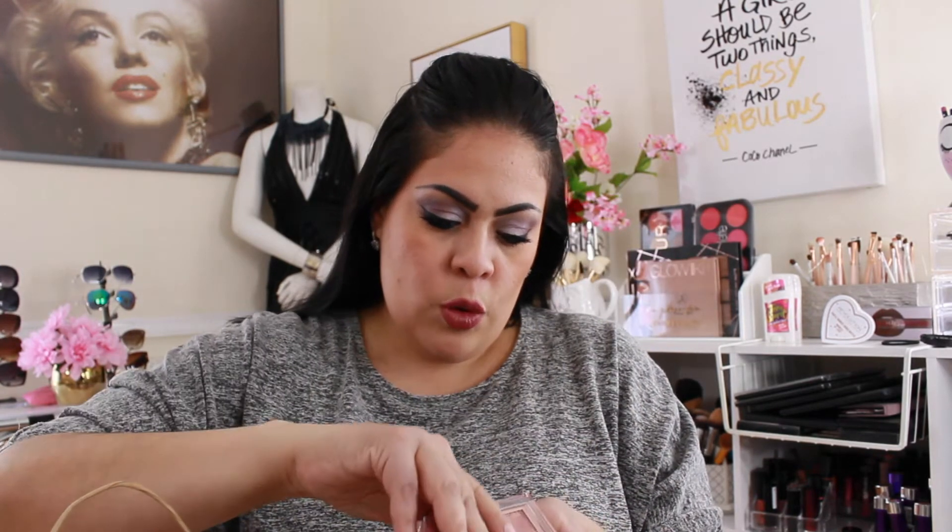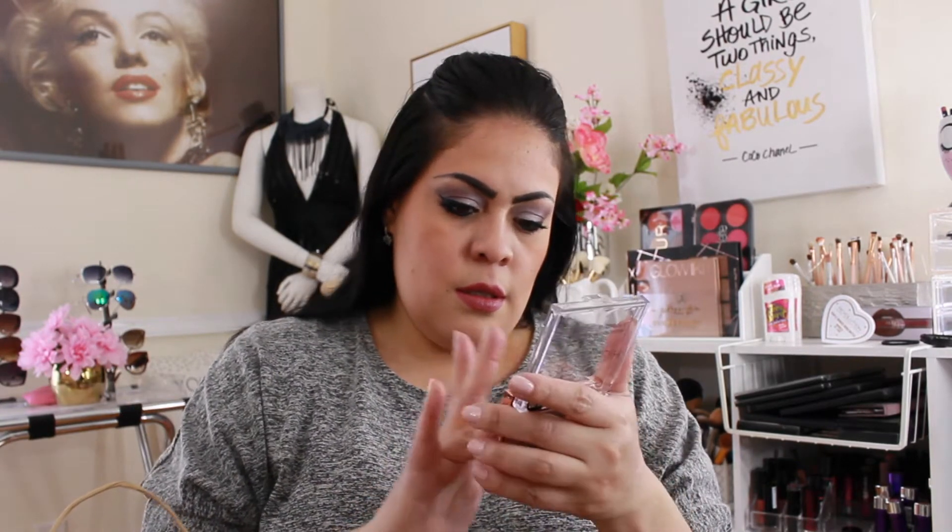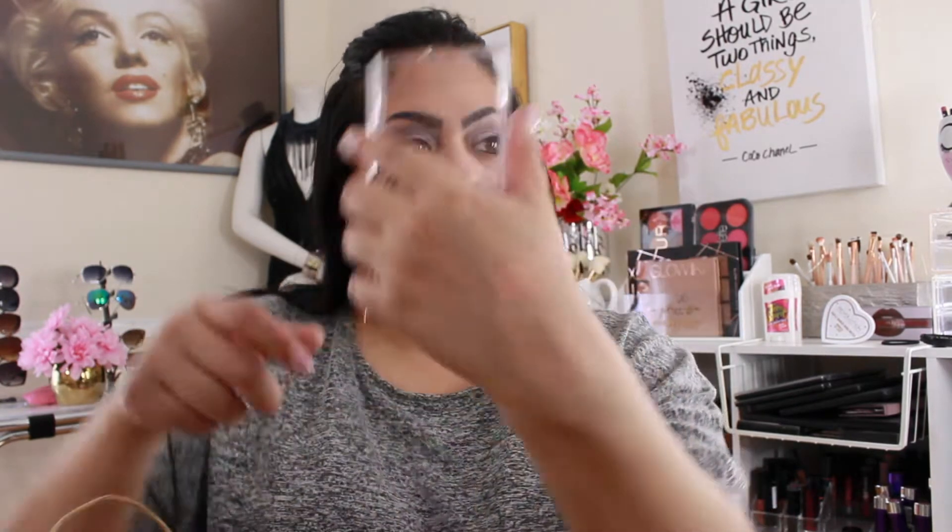I picked up this highlighter from Primark for four dollars. It's in 'Rose Prosecco.' It doesn't have much kickup — it's a beautiful rose gold color. I think this would be really nice even as an eyeshadow, and once I get a little darker I think it's going to be beautiful. They had another color but it looked a little too gold, so I didn't pick that one up. Once you buff it out it looks really nice too.